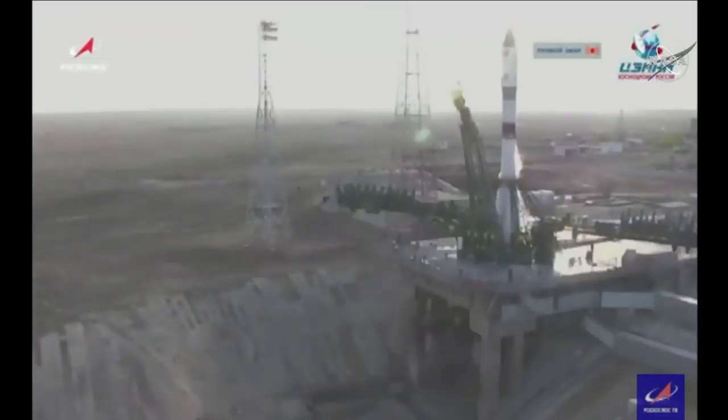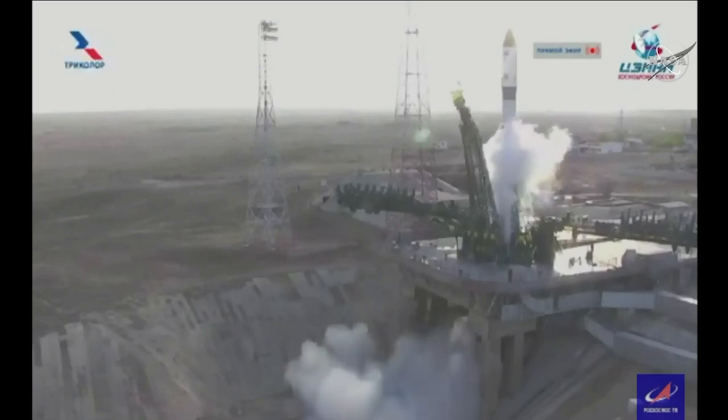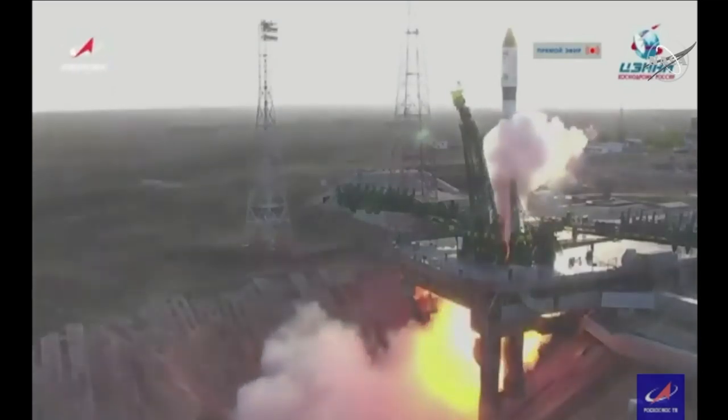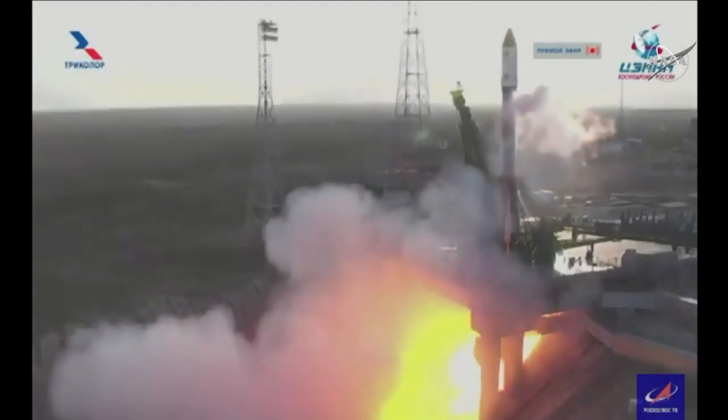There goes the second umbilical. We have a go for main engine start. We have main engine start. Turbo pumps now coming up to flight speed.